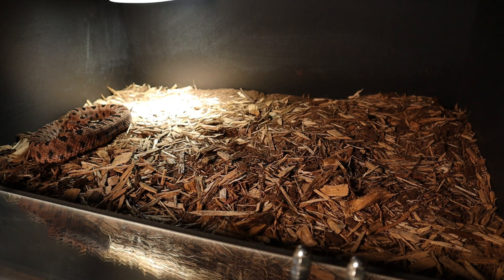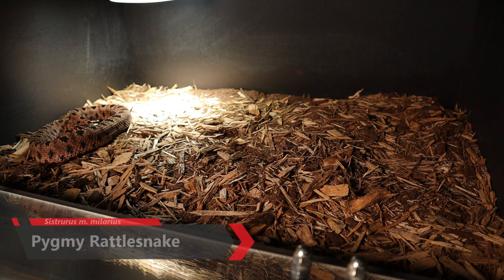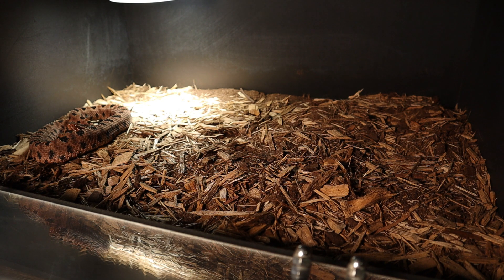Welcome back to another video here at Hostways Exotics. Today we're going to be feeding the pygmy rattlesnake. This is the world's smallest rattlesnake — these snakes can only grow up to about two feet long as a max. There are a couple of variations: you've got the Carolina pygmy rattlesnake, which is what I have here.